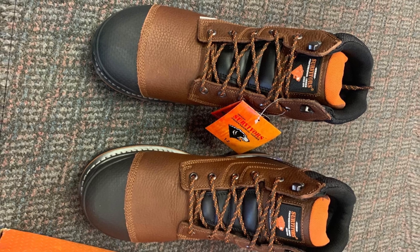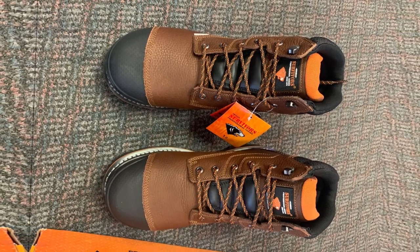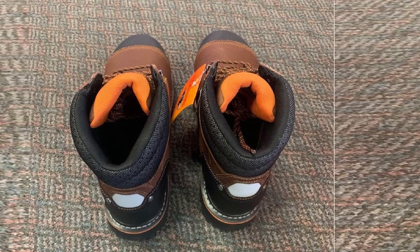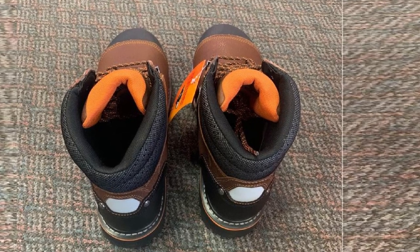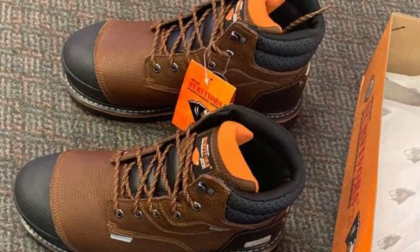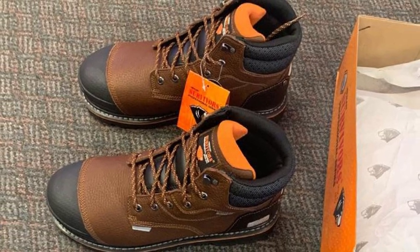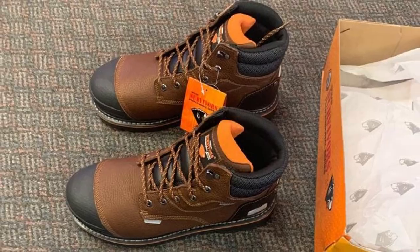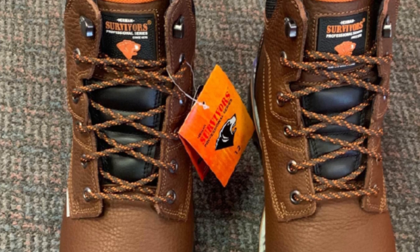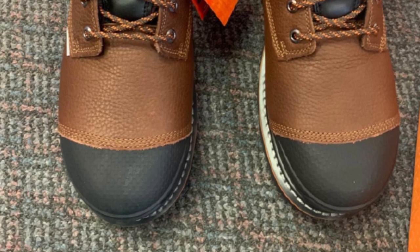With winter comes rain and the need for workers to work without fear of wet feet. These Timberland Boondock boots came with a solid waterproof membrane that gave me the confidence to work in any environment knowing my feet would remain dry and warm. Being comfortable is essential for workers exposed to harsh winter conditions — this is why I love these boots as they came with dual-density anti-fatigue technology combining cushioned footbeds and shock-absorbing midsoles.